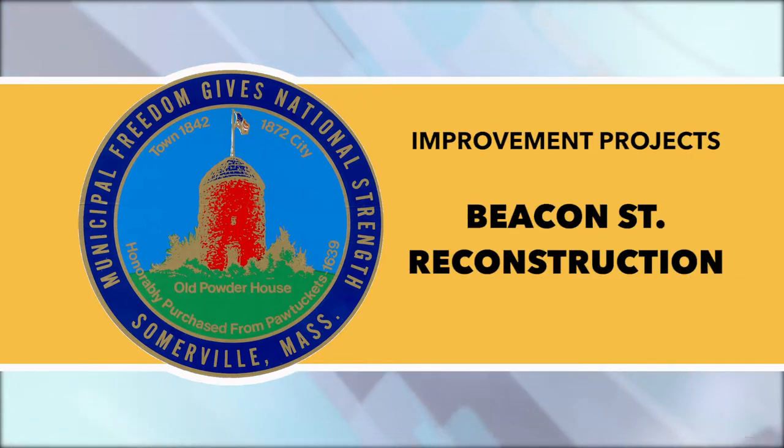MassDOT contractors plan to continue addressing final punchlist cleanup items. They'll apply the remaining green surface treatment when weather permits, between Evelyn Street and Oxford Street. MassDOT estimates two to three mobilizations are needed to finish the application. Please expect variable parking restrictions and bike lane closures. Beacon Street remains an active construction site, and cyclists are advised to continue using the bike detour until the project is complete.